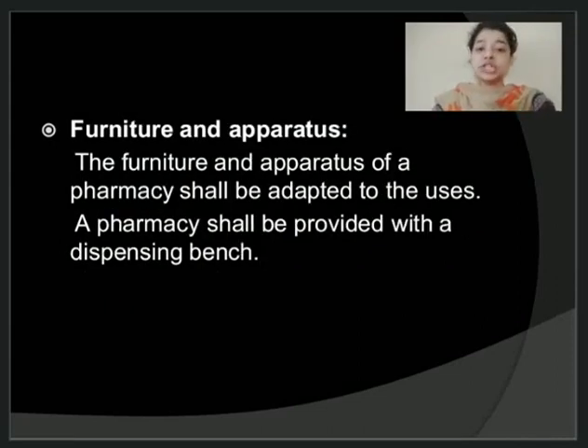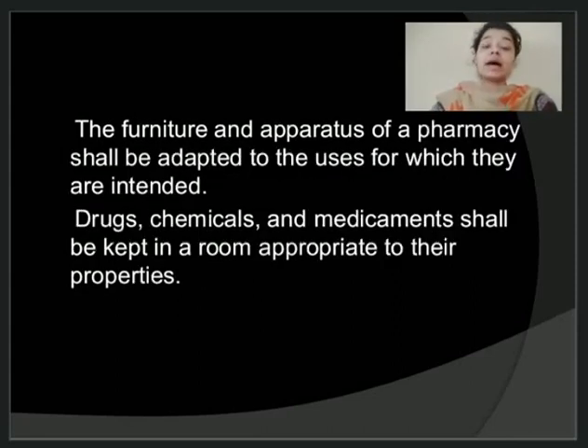Coming to the furniture and apparatus, the furniture and apparatus present in your pharmacy should be well adapted for its use. A pharmacy should be provided with a proper dispensing bench, preferably made of stainless steel. The drugs, chemicals, and medicaments in your pharmacy should be kept in a room appropriate to their properties. For example, if a particular medicament has to be stored at a particular temperature condition, the pharmacist should ensure it is stored only in that condition, to avoid deterioration of the content.